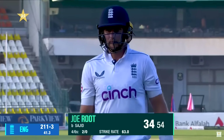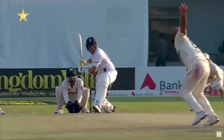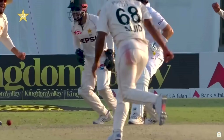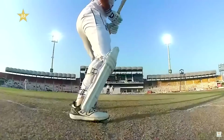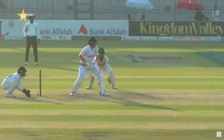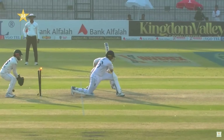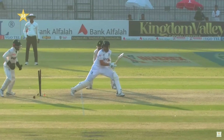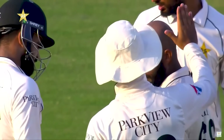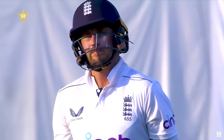Root goes for 34. England three down for 211. A rare error of judgment. That ball was quite full to have employed that stroke — managed an inside edge onto the stumps. But this moment the offspinner will cherish. He's got a big, big wicket. Big scalp.